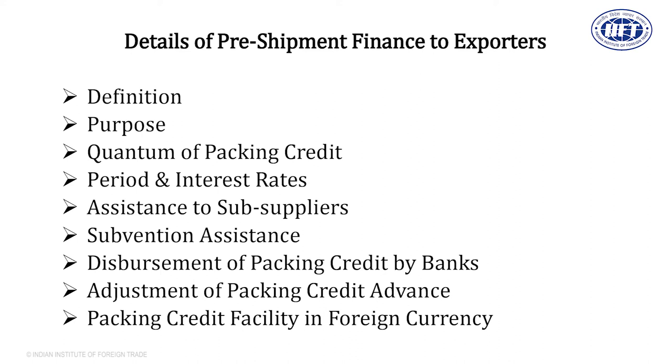Because packing credit is cheap money given quickly on a priority basis, the bank will ensure the end use of the money they give to exporters. For example, if you need money for raw material, the bank will ask for the name of your raw material supplier and send the money directly to that supplier to ensure end use. For smaller activities like labor charges and packing charges, the bank will disperse the money into the current account of the exporter.